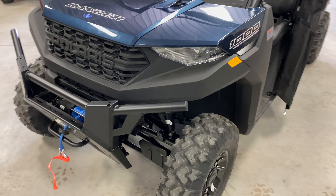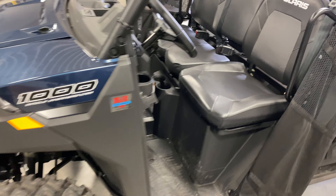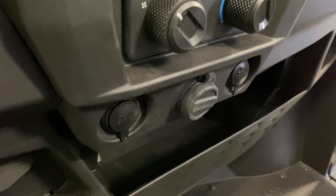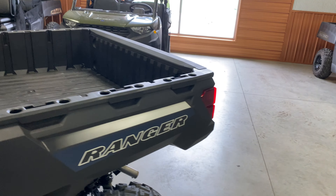New for 2021, you're going to have the upgraded front diff. You're also going to have the added battery tender port down here, and a little different steering wheel, but for the most part everything else stayed the same.